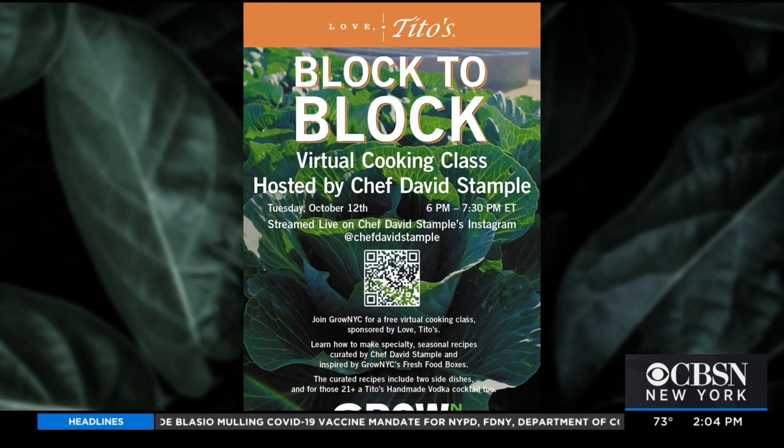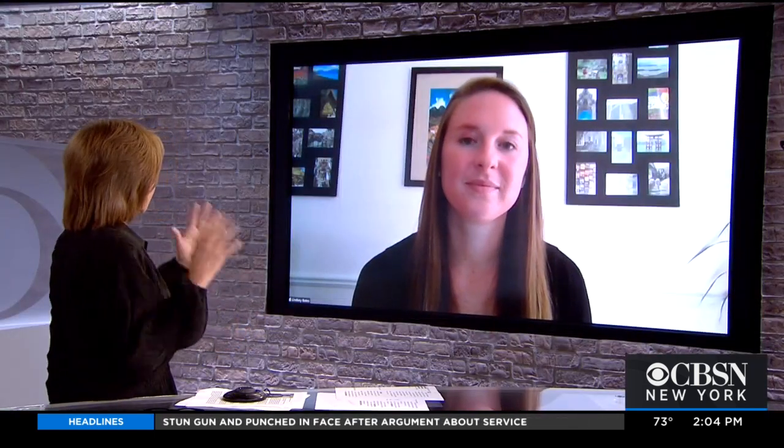Let's talk about this Instagram Live coming up on Tuesday the 12th. Chef David Stample has been involved with different nonprofit organizations for years and years. One of the other ways he's giving back, in addition to the curated recipes he developed, is he's hosting a live Instagram cooking class on Tuesday for anyone to join. You can go to his Instagram at Chef David Stample, and he'll be doing an Instagram Live where he's going to walk through the recipes, give tips and tricks to everyone, and talk through why cooking is important to him and how it helps him serve his community. Some people might be intimidated — here's this famous chef, they may not know all the things he has done, or they feel like they can't really cook but their family is in need.